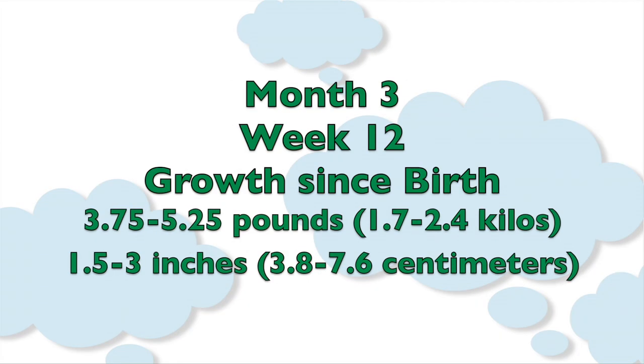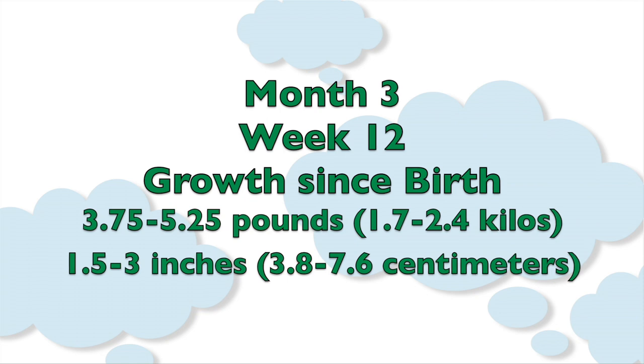At 12 weeks old, your baby has gained approximately 3.75 to 5.25 pounds from birth, which equals 1.7 to 2.4 kilos, and they've grown about 1.6 to 3.25 inches, or approximately 4 to 8.2 centimeters.